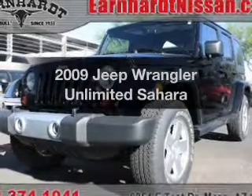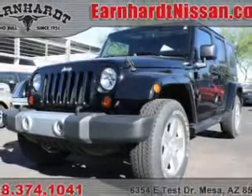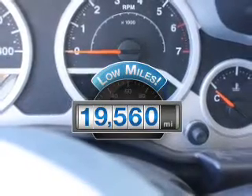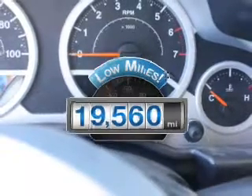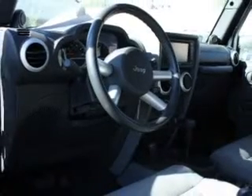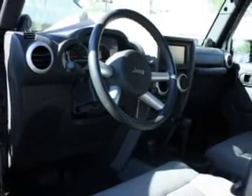Check out this 2009 Jeep Wrangler Unlimited — this is the set of wheels you've been looking for. Get more for your money with this vehicle that features low mileage and dependability. The powertrain includes four-wheel drive with a reliable engine that responds smoothly to its automatic transmission.